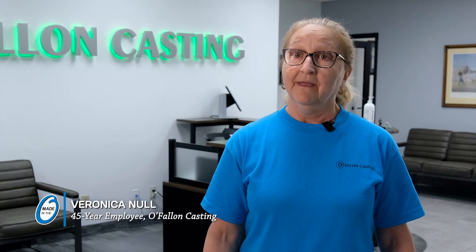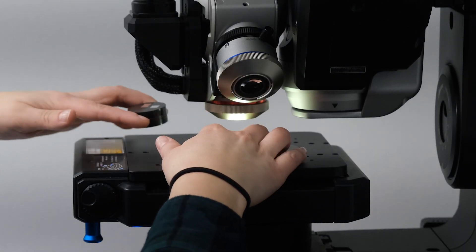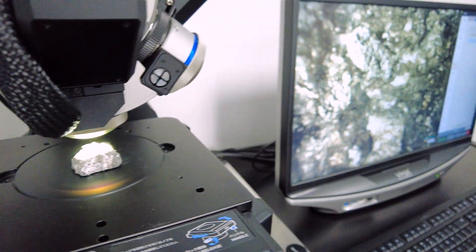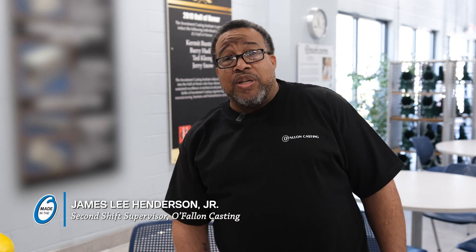Our teams understand that work instructions and the processes we put in place need to be followed to the T, and they all take great pride in doing that. It has to be perfect. The customer relies on us to make a casting to their standards. We take that part, x-ray it multiple times, deliver it to the customer, and ensure they are happy and satisfied. Our customers come to us to provide the best castings in the world and we take great pride in making that happen.